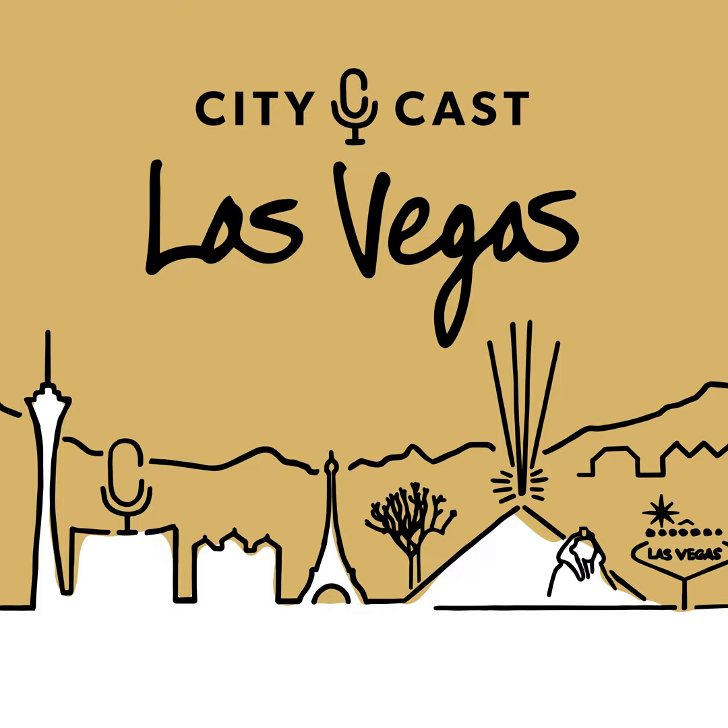Rob, between the two of us we've probably been to Harry Reid International hundreds of times. So, what was the most surprising thing you learned while researching the guide to the airport you did for Thrillist? The most surprising thing is that the airport actually has its own fitness center. And it's almost like a fitness speakeasy. It's by the baggage claim in Terminal 1, but you wouldn't really know it's there — there's a sign there, but you're not really looking for that.